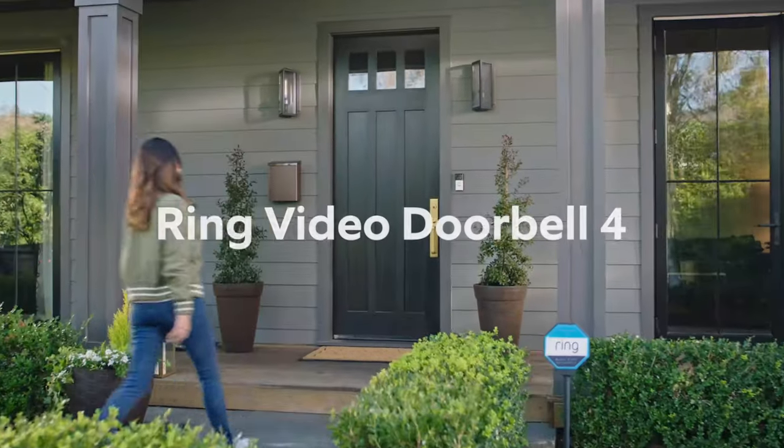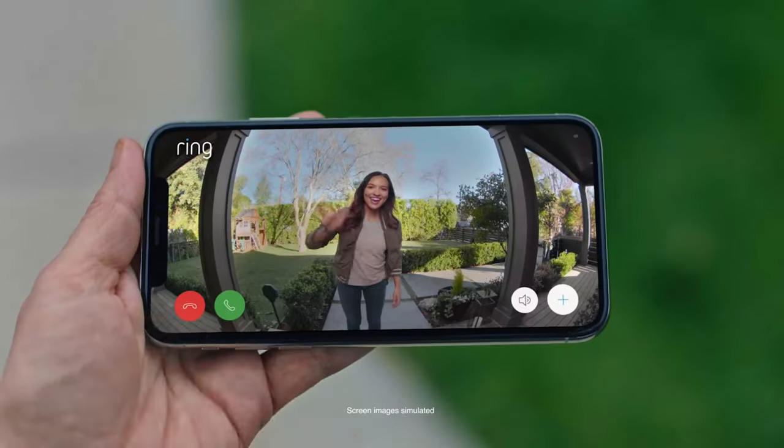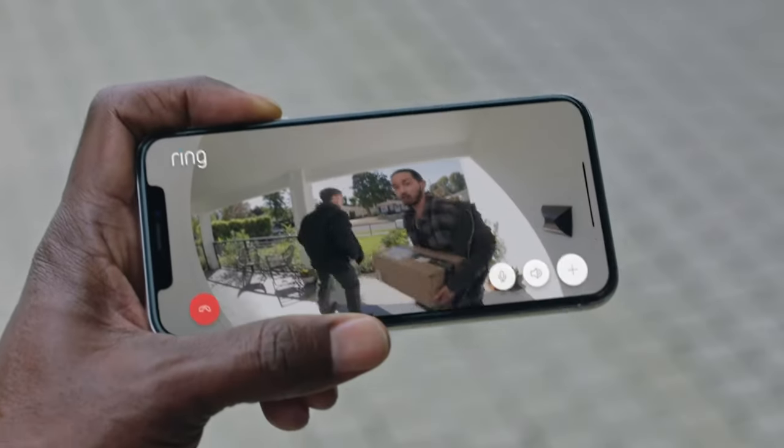Video Doorbell. The Ring Video Doorbell 3 is a top-of-the-line smart home device that combines convenience, security, and easy installation. With enhanced Wi-Fi capabilities and improved motion detection, this doorbell takes your home security to the next level.